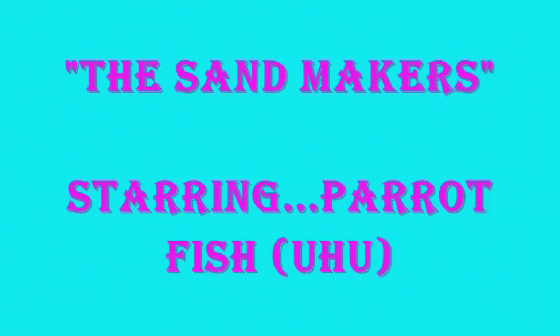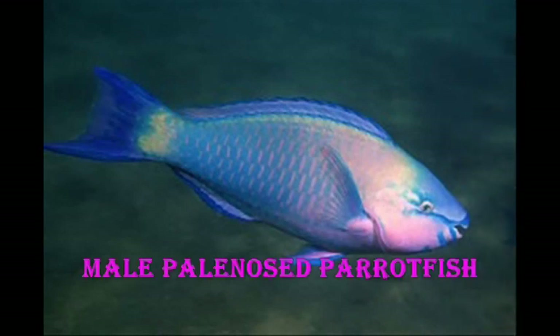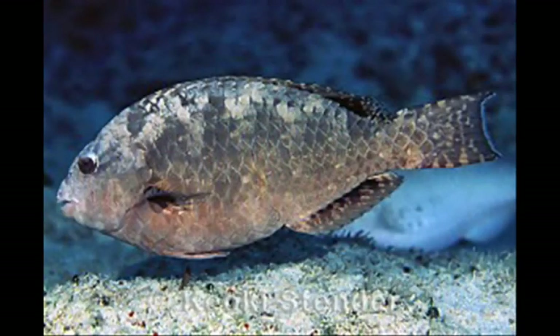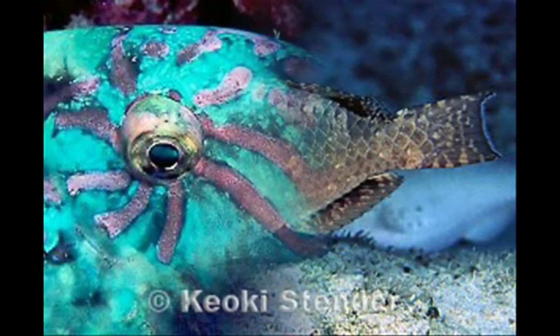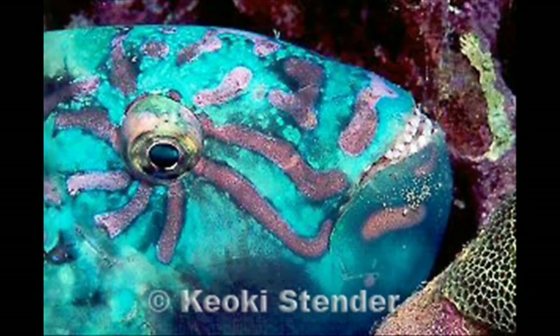Other facts about sand: a sand maker starring parrotfish, or uhu. If you go snorkeling at Hanauma Bay and hear a crunching noise, you might want to see if there is an uhu or parrotfish nearby. They have beak-like teeth and modified bones in the back of their throat that crush any rock or coral that they ingest. Their beaks are used to scrape algae from coral and rocks, as their diet consists of algae and coral polyps. The parrotfish ingest a large amount of coral per year, and in turn, what comes out is sand. One large parrotfish is capable of generating over a ton of sand per year.